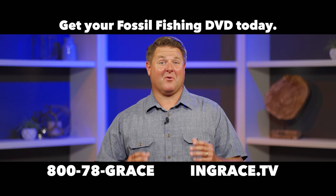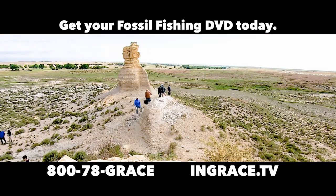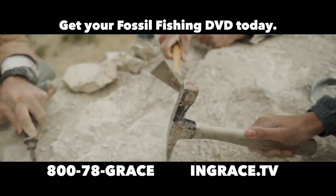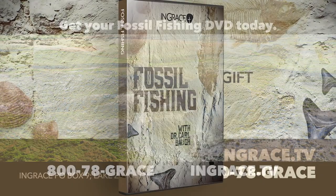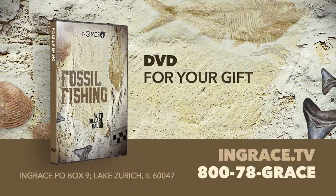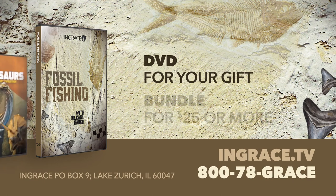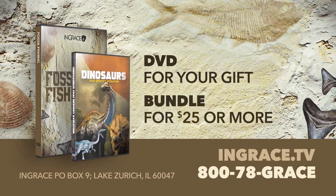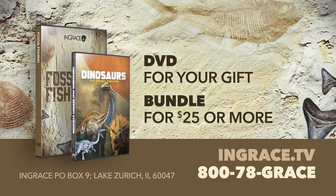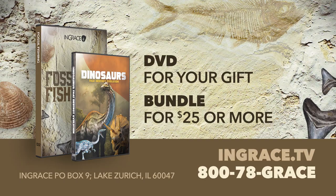Millions of marine fossils in the middle of Kansas — what can explain this? Evolution's millions of years, or the Bible and the story of a global catastrophic flood? For your gift to InGrace, we will send you this exciting DVD, Fossil Fishing. For gifts of $25 or more, you will also receive the DVD, Dinosaurs That Destroy Evolution. Call now, 800-78-GRACE, or visit ingrace.tv to get your copy.